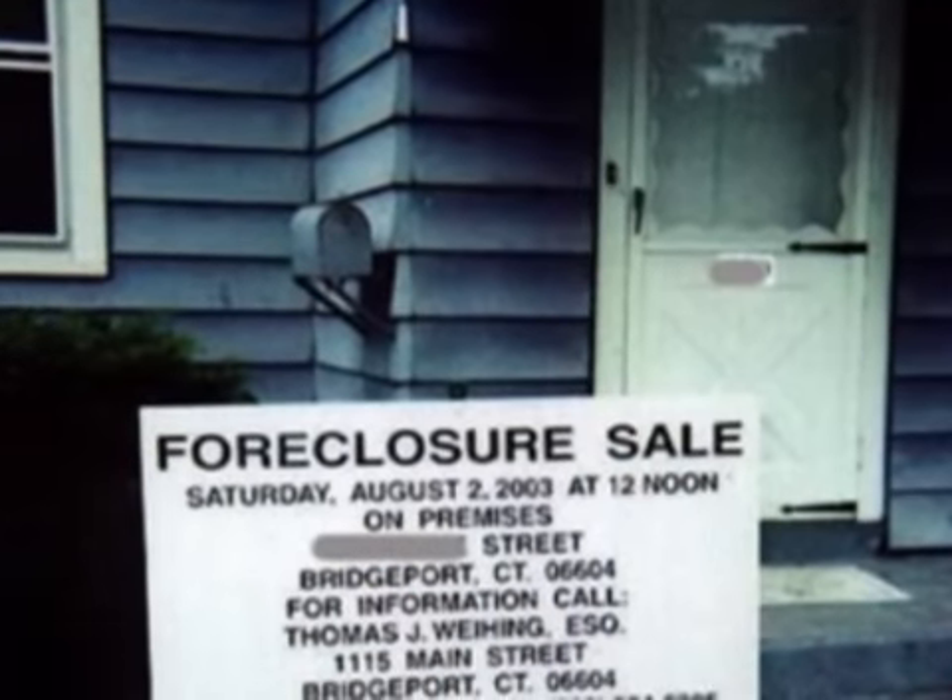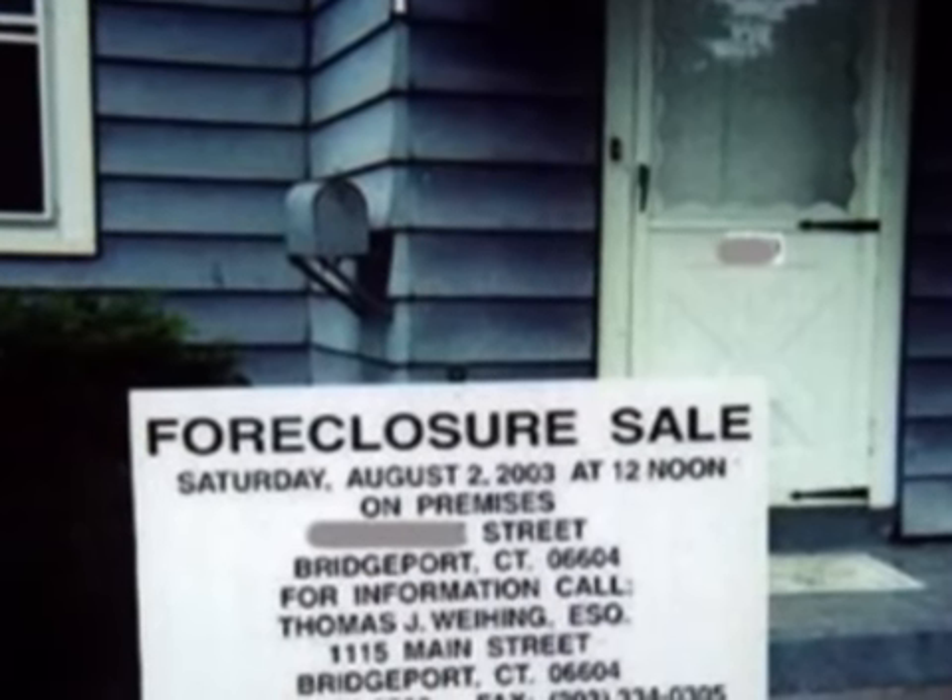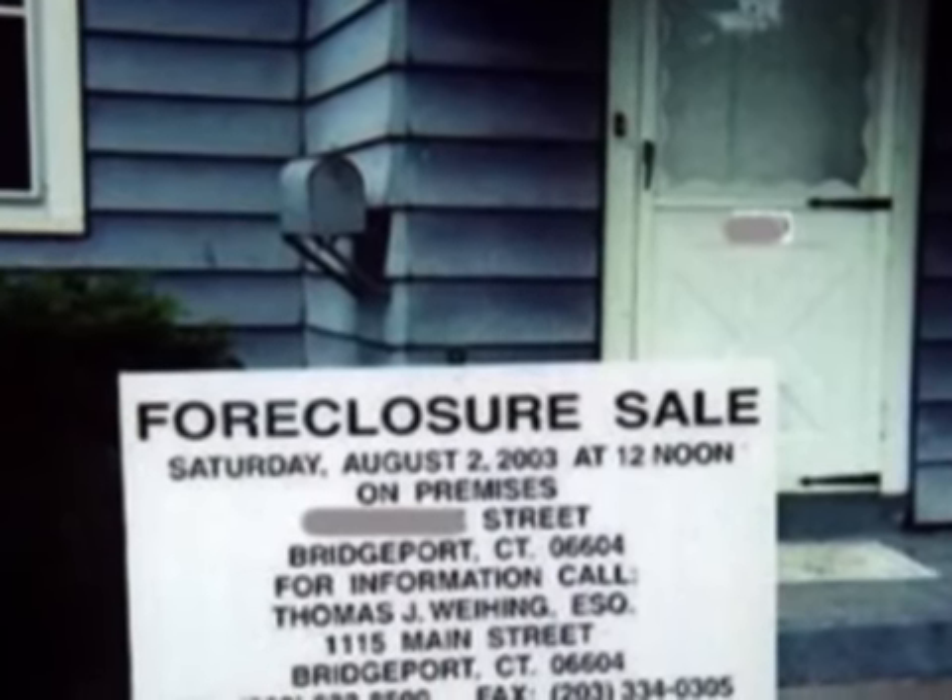The next step is to investigate foreclosed proceedings in your state. Contact your state or local government offices for information on the steps needed to take for purchasing foreclosed property. Use the directory of official state, county, and city government websites for contacts — state and local governments are on the net.